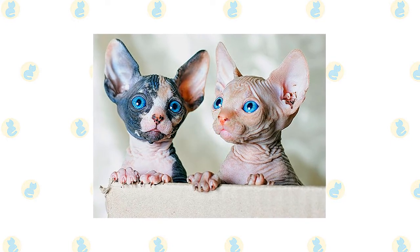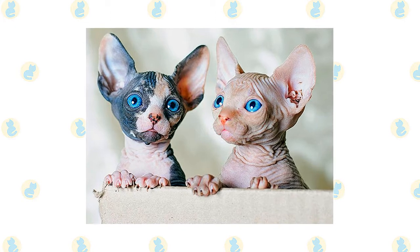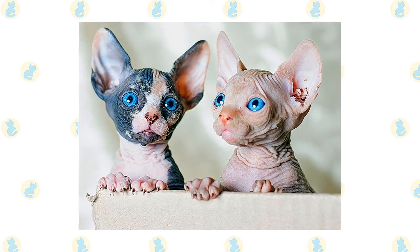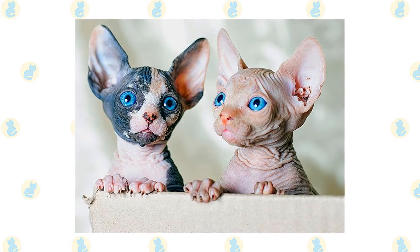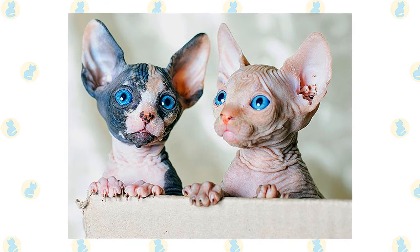Whiskers may be present, either whole or broken, or may be totally absent. The cats have a narrow, long head and webbed feet. Their skin is the color that their fur would be, and all the usual cat markings — like solid, point, van, tabby, or torty — may be found on the Sphinx Cat's skin.